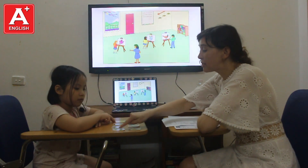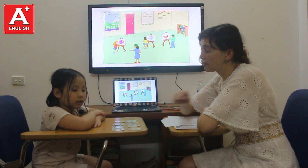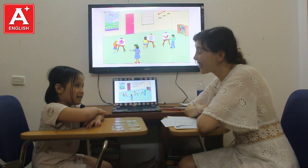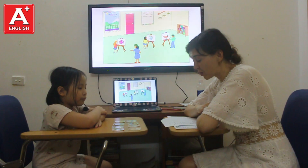Yes. That's right. Okay. Look at this. It's a paint. What color is it? It's green. What color is it? It's green. Do you like the colors? Yes, I do. Okay. Good.